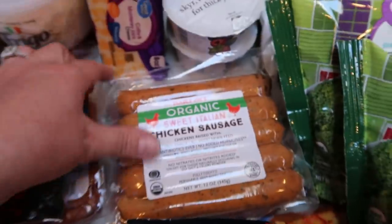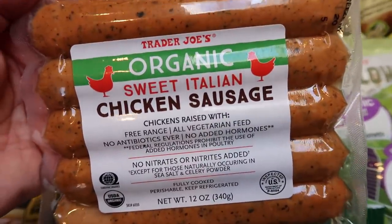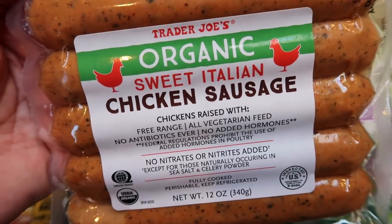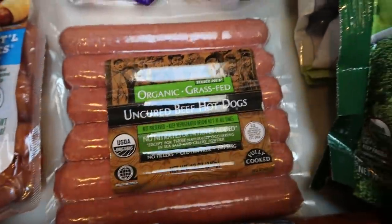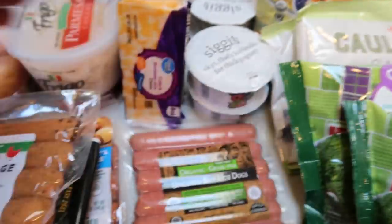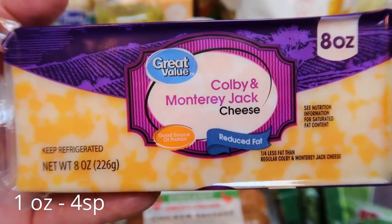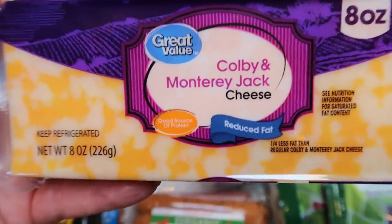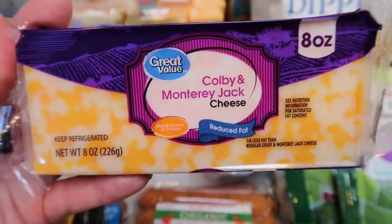For the campfire foil packs — potatoes, sausage, and veggies in foil — I picked up sweet Italian chicken sausages from Trader Joe's. I tried to get the Sam's Choice chicken apple sausage at two points but they didn't have any, so these at three points will work. For my hot dogs I grabbed organic grass-fed uncured beef hot dogs — I'm picky about mine. We also needed cheese cubes for the macaroni salad — grabbed two blocks at Walmart, though they accidentally gave me reduced fat instead of regular.